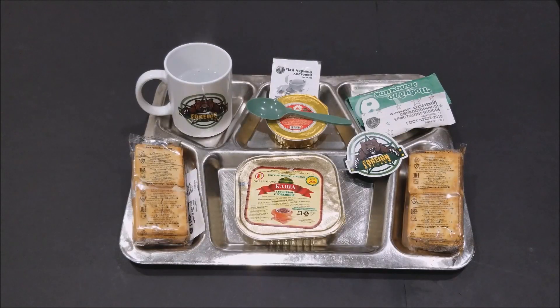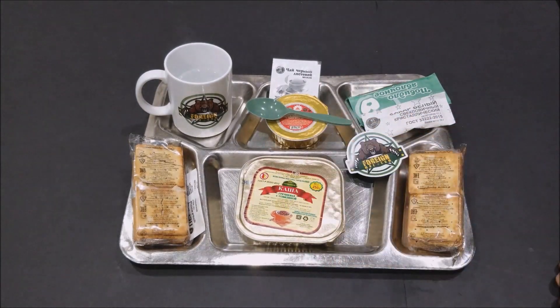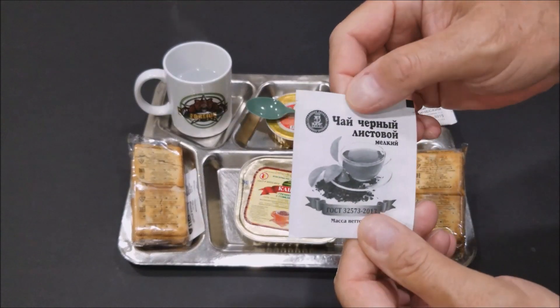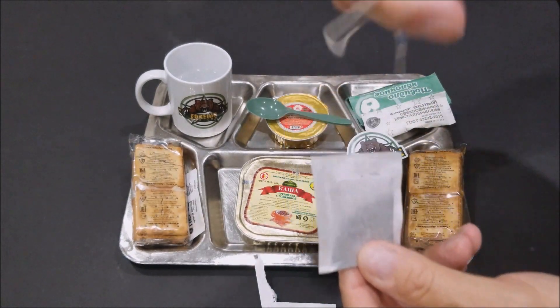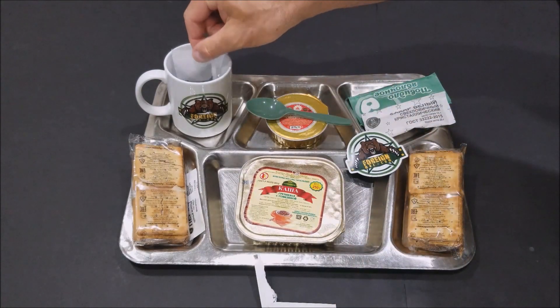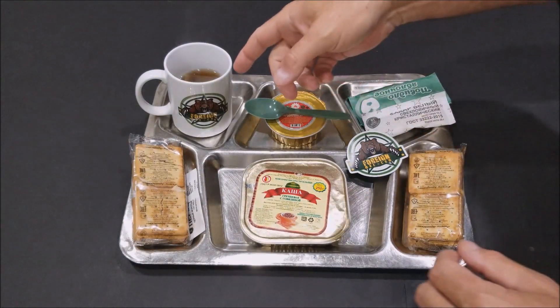We've got everything laid out. We went ahead and boiled the beef porridge — Nina said I couldn't light the Epsom stove in the house, so I boiled it. First thing we're going to start off with is the tea. Smells like a black tea. We're going to get that started — got the tea steeping. Next thing we're going to do is open up the beef porridge.